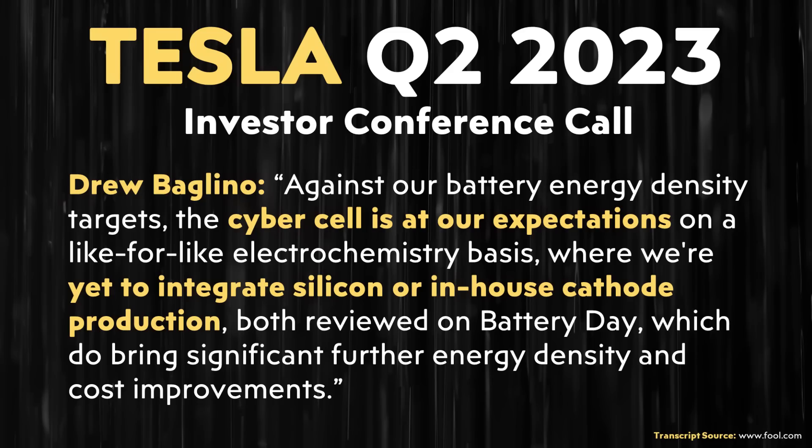It looks like Tesla did start trying to add silicon to the battery anode with maybe generation 1.5 of their 4680 battery cell, but when it came to the cyber cell, they may have moved away from that — Drew made clear they did not yet put silicon in the anode for their cyber cells. So there has apparently been some changing of chemistries from generation 1, to generation 1.5, to generation 2, which I would say is the Tesla cyber cell.